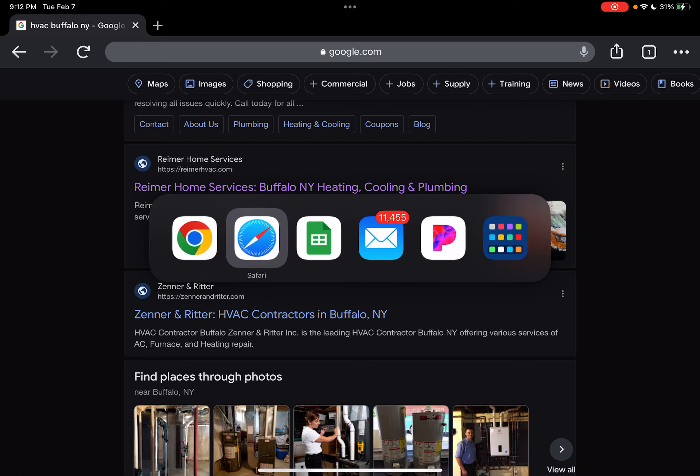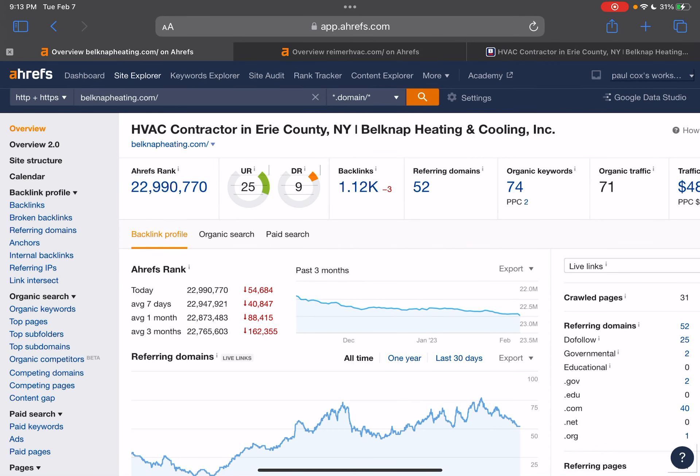I use a tool called Ahrefs. It helps me take a look at how a website is performing and helps me draw a roadmap of how I'm going to outrank a competitor or drive more traffic to a site. We're going to take a look at these numbers here — I have your website ran through the tool. The two numbers you want to pay attention to are UR and DR. UR is a trust rating — how trustworthy your website is according to Google. DR is a power rating — how powerful your website is. You generally want to keep them within a close ratio to each other and also try to move them up as high as possible.